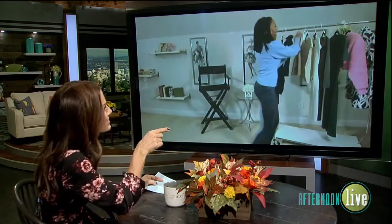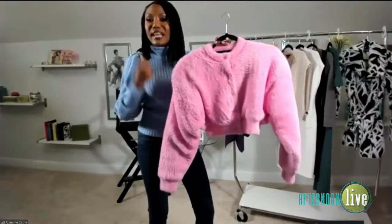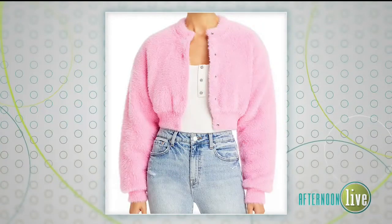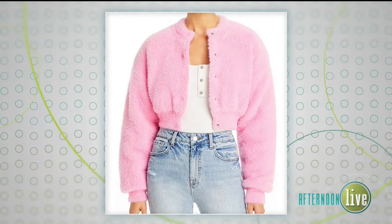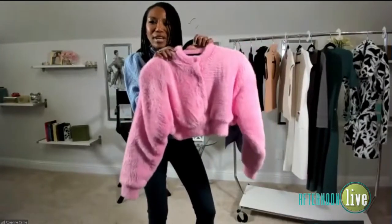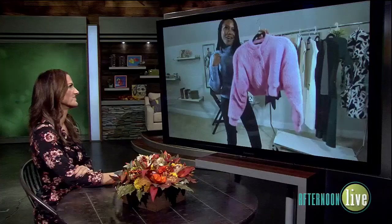We're almost out of time, but I need to see that pink jacket — it is so cute, it's a must-have! Designers are playing a lot with texture. When it comes to winter, we're used to seeing cashmere, but we're seeing fuzzy materials like this, feathering, and all sorts of fun textiles. This is a cropped bubblegum knit jacket — it offers a lot of stretch and is super cute. You want to just be in it — pair it with your favorite jeans and high-top sneakers and you're off. Great for those who want to show personality through color and have a little fun for the season. Thanks for having me — happy holidays and enjoy your Thanksgiving!